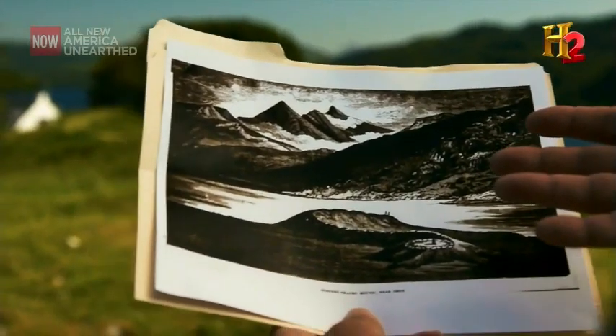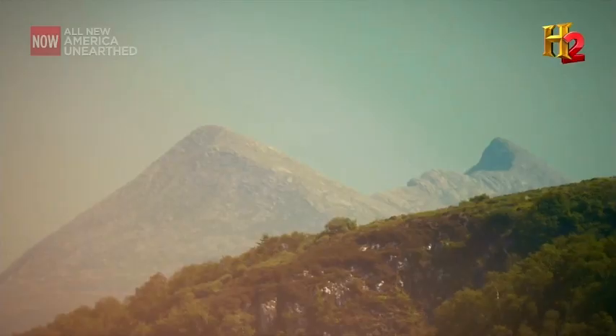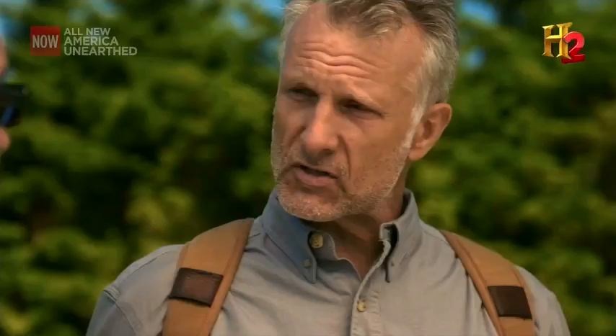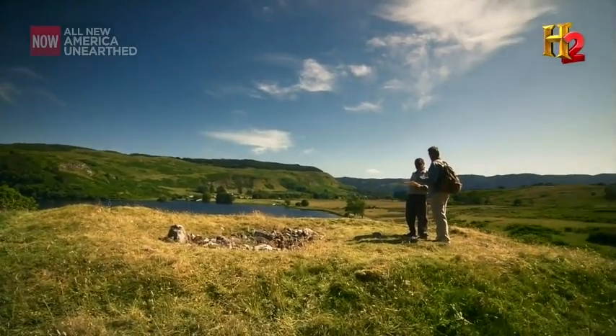I'm convinced that a structure like this has to have some archaeoastronomy associated with it. When I look at this photo, if you look in the distance there are those peaks right there — you notice how they seem to follow the long orientation of the esker, or of the serpent. I'm wondering if there might be some alignments here. Our experience has been that when we come to ancient sites like this, there's almost always going to be some type of archaeoastronomy involved.